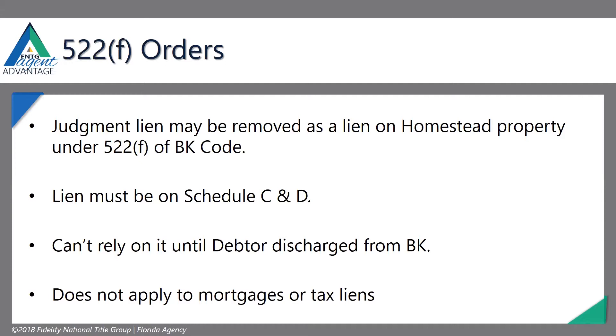The lien must be on Schedule C and D. Schedule C is the exemption — the property exemption — so homestead property is going to be listed there, and Schedule D is your judgment creditors with priority status, so mortgages and judgment creditors.